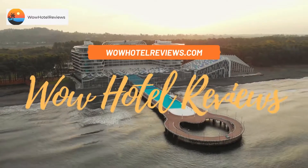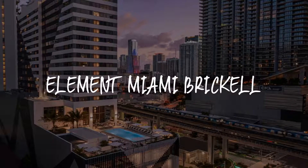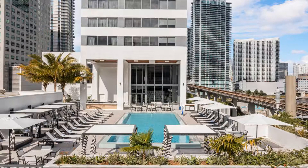Hello guys, welcome to WOW Hotel Reviews. Today I am reviewing Element Miami Brickell, a three-star hotel. Please use our booking.com link in the description to book the hotel and get special pricing.